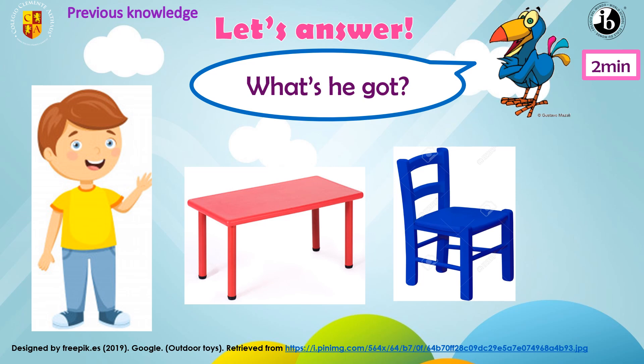Continue practicing. The question is: what's he got? Very good. He's got a red table. And what is it? Is it a cardboard? No, it isn't. Is it a raft? No, it isn't. Is it a sofa? No, it isn't. It's a blue chair. So what is the full answer? What's he got? He's got a blue chair.